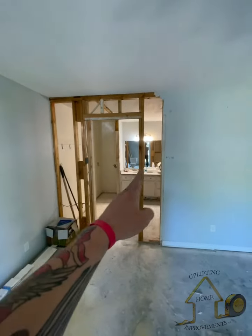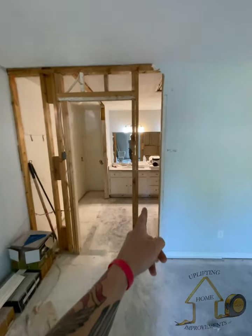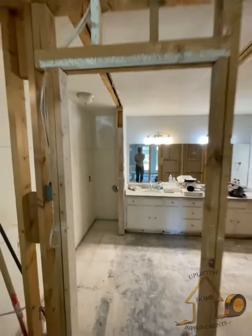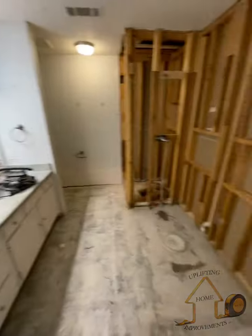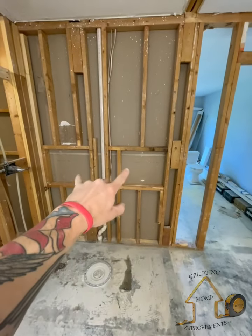We got the door moved over — was originally here, moved it over here to make up for where the tub's going to sit. So we moved the door over, took out the wall, and framed in two shelves.